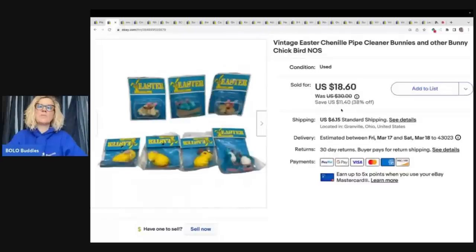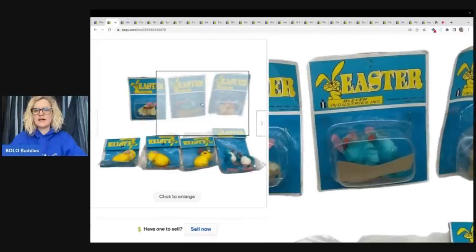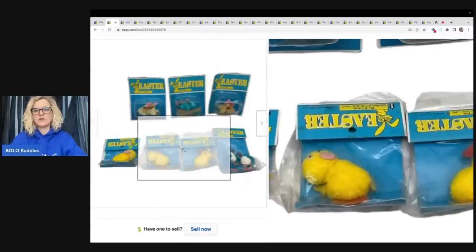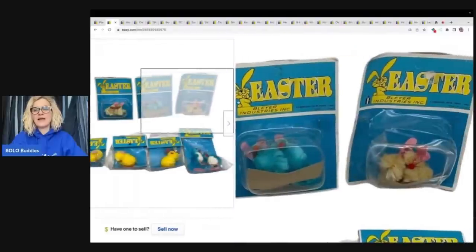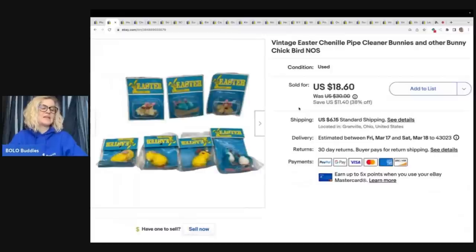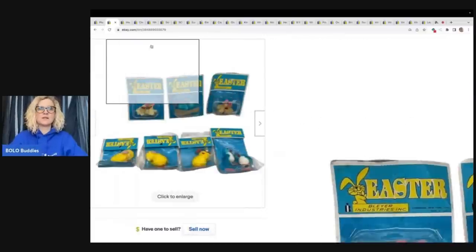Vintage Easter Chenille Pipe Cleaner Bunnies and other chick birds — new old stock. I picked these up at a garage sale; I just thought they were super cute. Vintage, new old stock in the packaging — little items that people can craft with. I paid $2 for all of them and sold them for a best offer of $14 plus shipping.